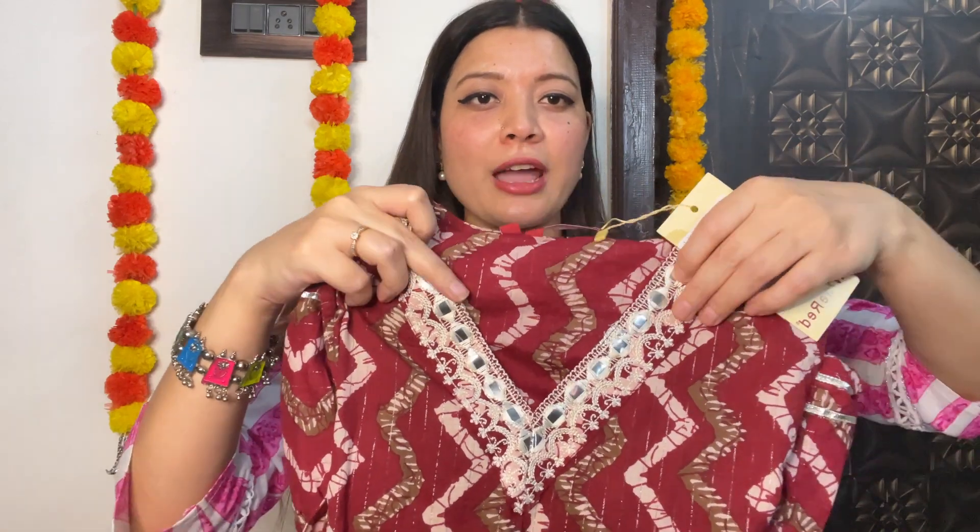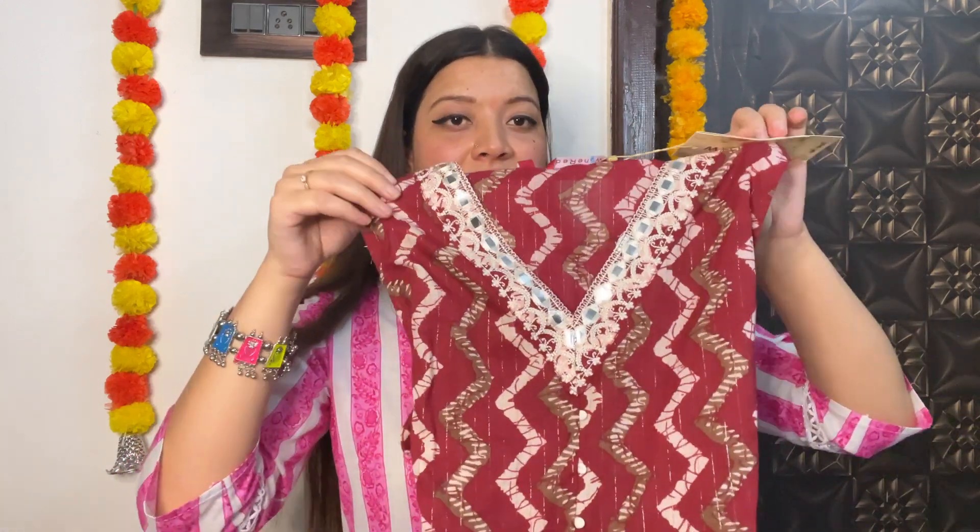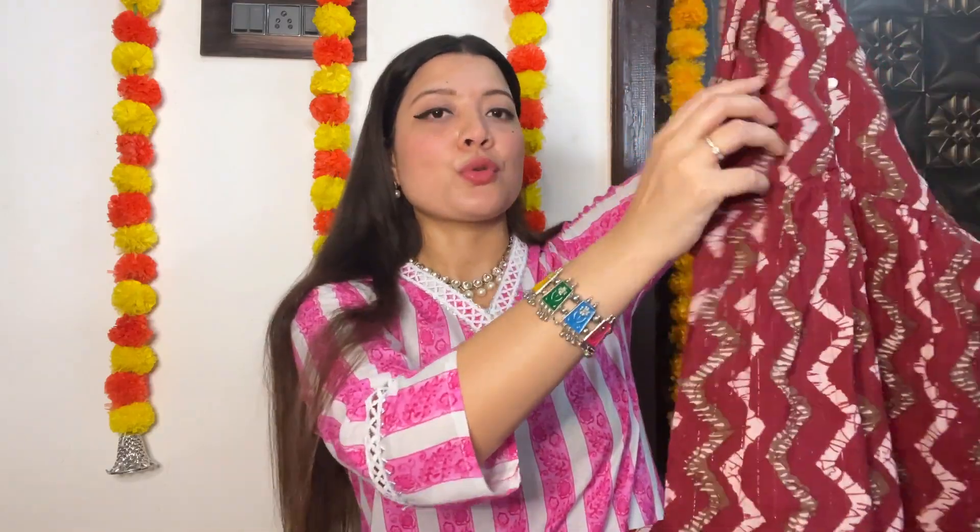Let me show you the second outfit. This is my second kurta which is in maroon color — I posted it on a short video and Instagram and it got a great response. This is also a kurta with pants. You can see the neck detailing — it is so pretty. There is a little foil mirror work here, though it is not a real mirror. You can see this sleeve lace detail — it is an Anarkali pattern.